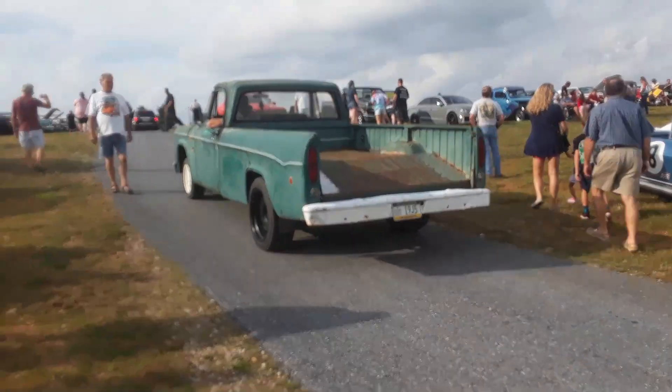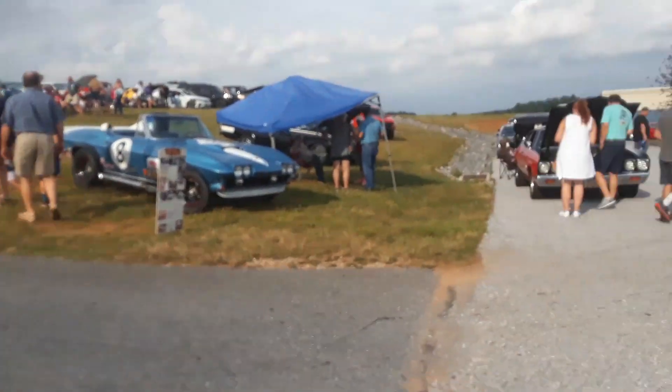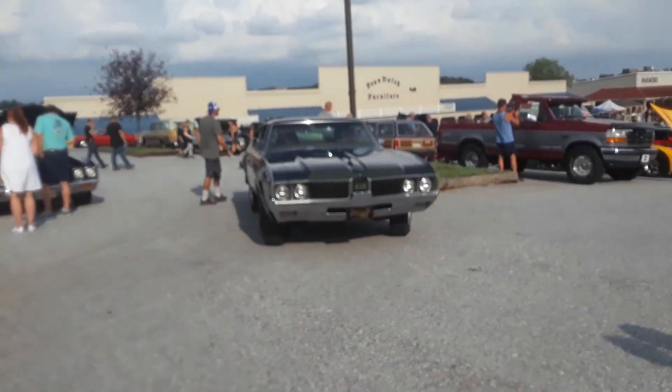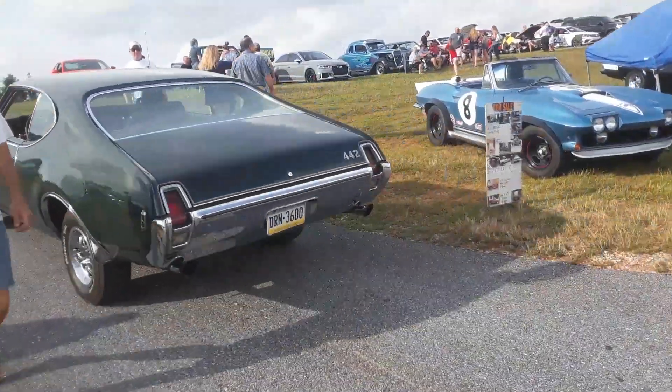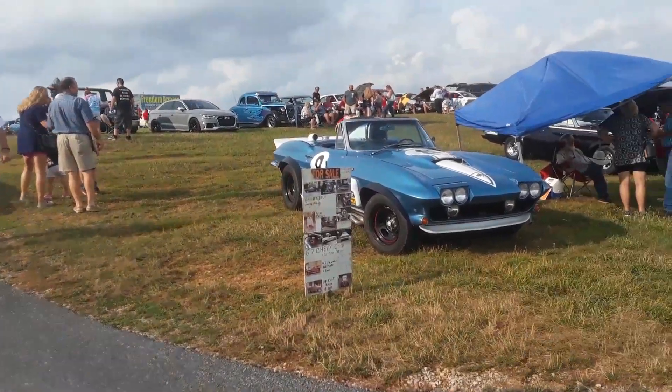Nice Dodge. Oh, look at that. 442 backing that up. What else are you going to see? This craziness. Yes.